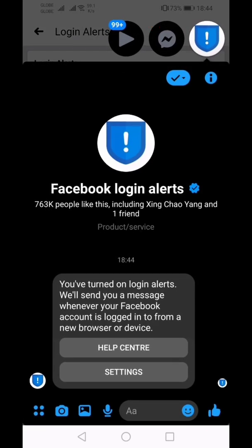If you turn on login alerts, Facebook will send you a message whenever your account is logged in to from a new browser or device.